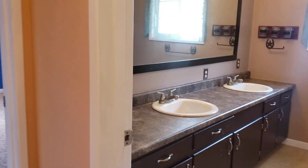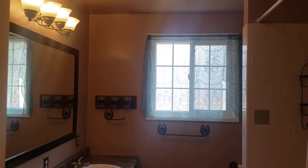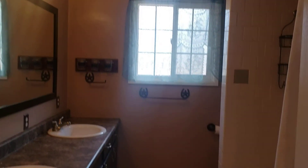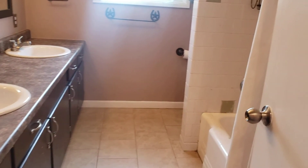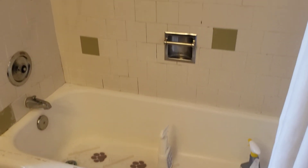Down the hall is the hallway bathroom. Double sinks, updated light fixtures, tile floor, and tub shower.